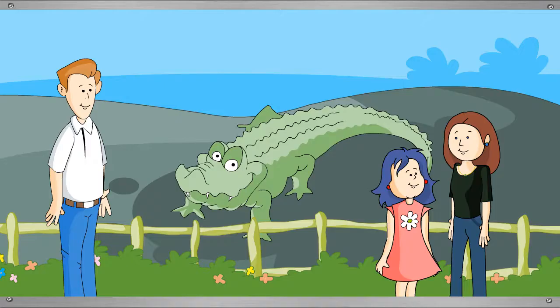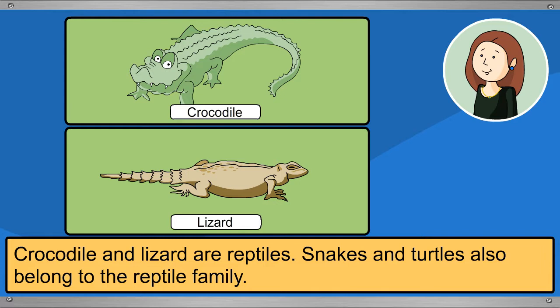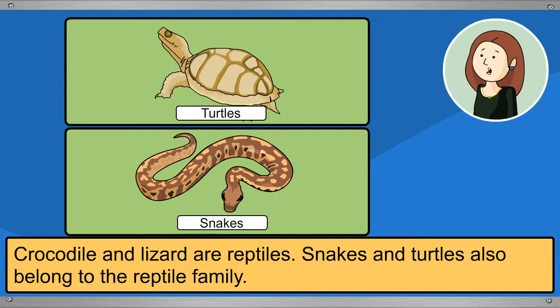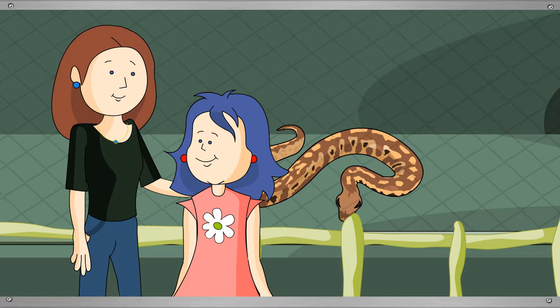There is a crocodile in the next enclosure. Tina notices it looks like a big lizard, and Daddy explains that both crocodiles and lizards are reptiles. Snakes and turtles also belong to the reptile family. The skin of reptiles is covered with scales. Snakes have no legs — they don't walk, they crawl, just like earthworms.